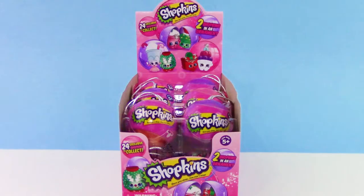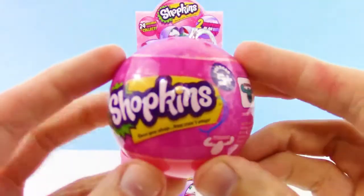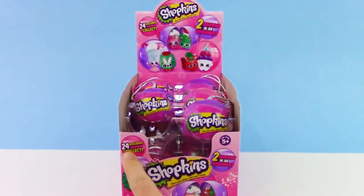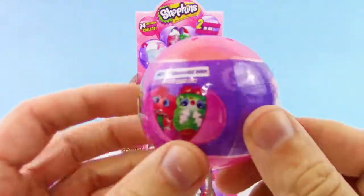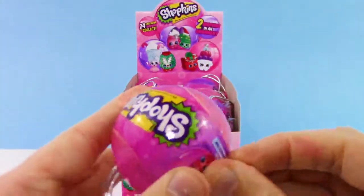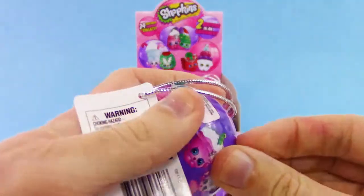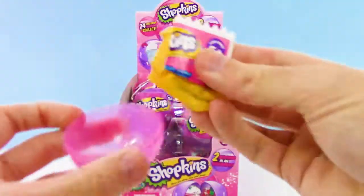Hey guys, it's your trusty toy channel and today we are going to be going through an entire box of these Shopkins ornaments. These are a new series from 2017 and you can find them at Target and GameStop, but I'd recommend Target because they are $2.99 whereas GameStop is $5 a piece. There are 24 to collect and each one will have two Shopkins inside. Let's check out the checklist really quick.